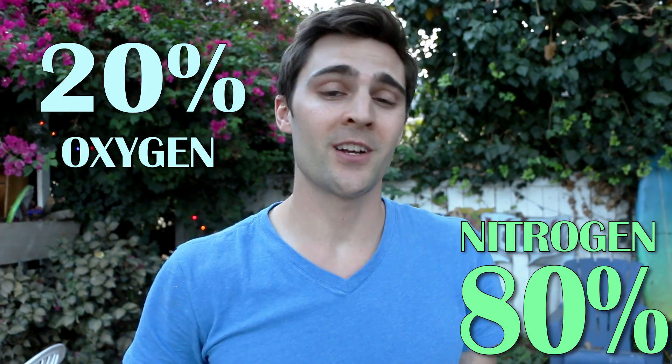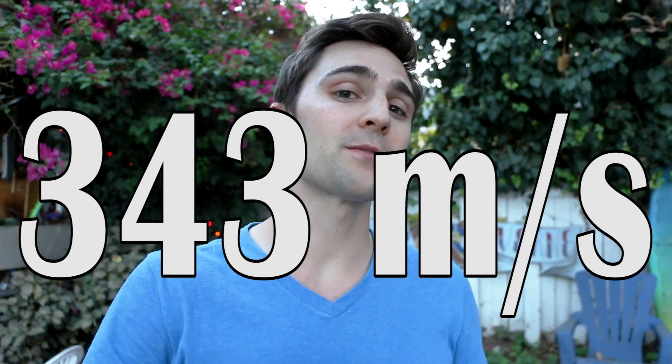Your normal voice travels through air, which is 20% oxygen and 80% nitrogen, at 343 meters per second.